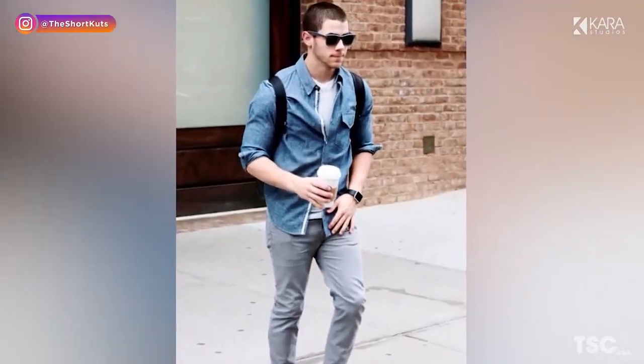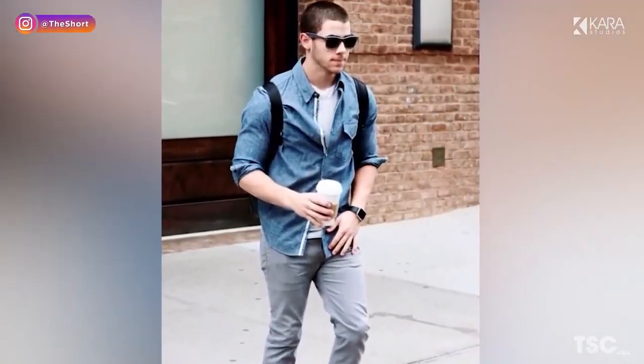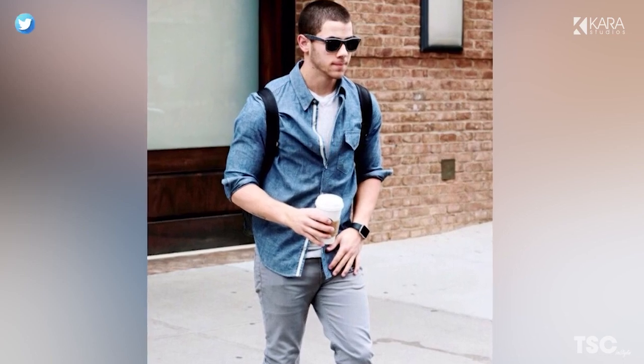So, this was our list of the top 5 types of shirts every man should have. Let us know your thoughts in the comment section below. Thank you for watching.